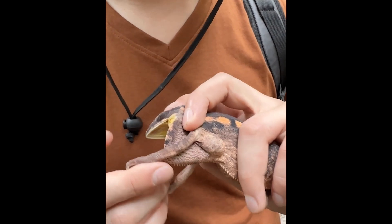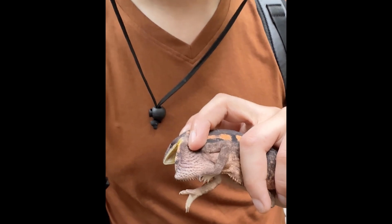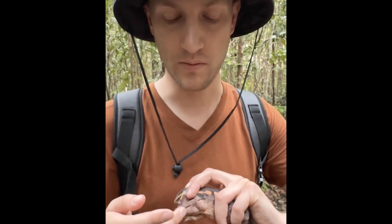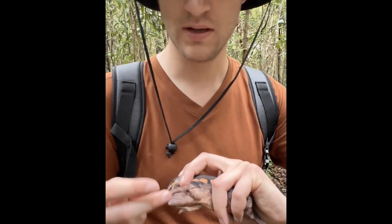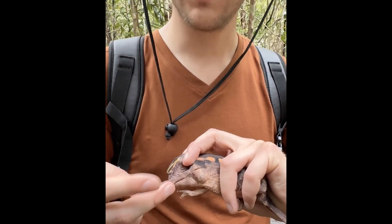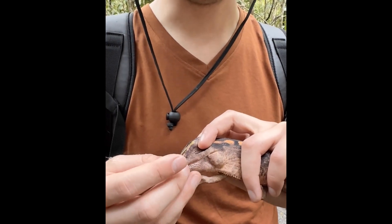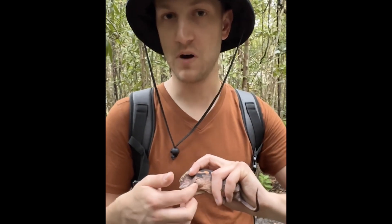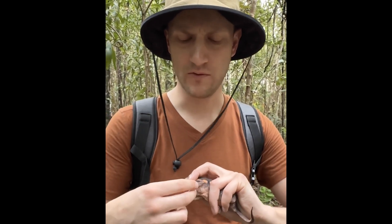How would she get an abscess in that location? Most of the time we think there's maybe a puncture of some kind — maybe bitten by another chameleon, or poked by a stick, a thorn, or a bug. Then bacteria are seeded deeply within the wound. There are just a few of them originally; the body heals over the puncture area, but then the body works to wall off that infectious material, and we get an abscess.